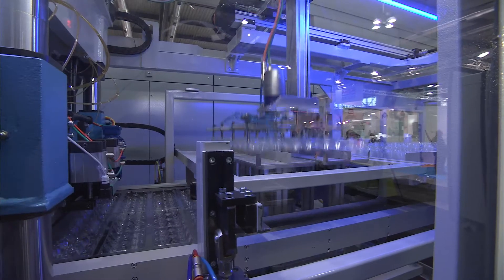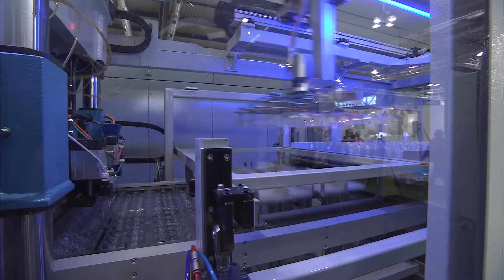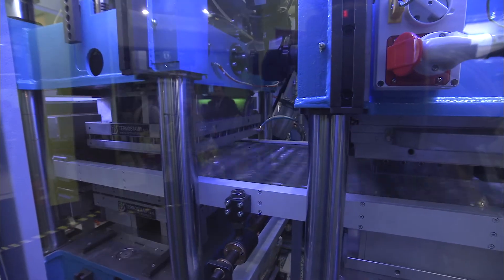I'm John Brakes, Area Manager for WM Wrapping Machinery, manufacturers of a range of thermoforming machinery for the food packaging industry.